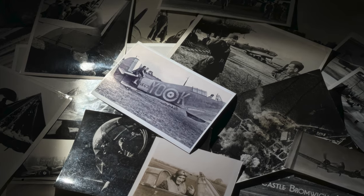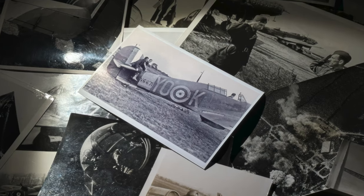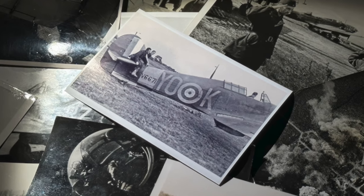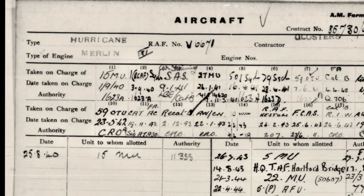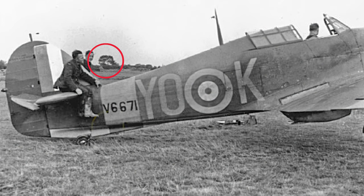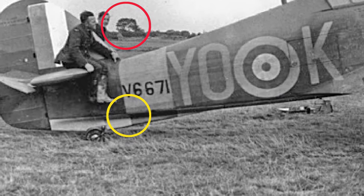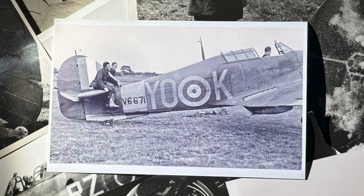So why is it so special? Well, at first glance the Hurricane appears to be in the standard late 1940 markings, with a sky band around the rear fuselage which was introduced in November 1940. V6671 was with the squadron from September until it crash-landed on the 29th of December, so this would date the photograph somewhere at the very end of 1940. But if you look closely, you'll see that the trees in the background are in full leaf. And if you look closer at the sky band, it appears to be much darker than the undersides, which should have been painted in the same colour. Something was not right about this photo, so we set out to find out the real story.